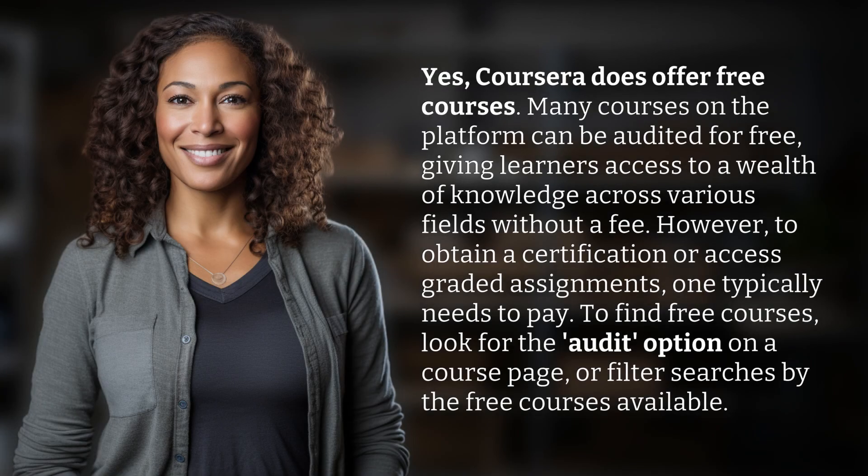Yes, Coursera does offer free courses. Many courses on the platform can be audited for free, giving learners access to a wealth of knowledge across various fields without a fee. However, to obtain a certification or access graded assignments, one typically needs to pay. To find free courses, look for the audit option on a course page or filter searches by the free courses available.